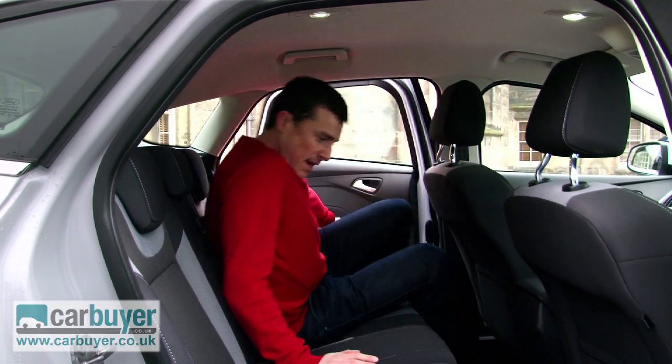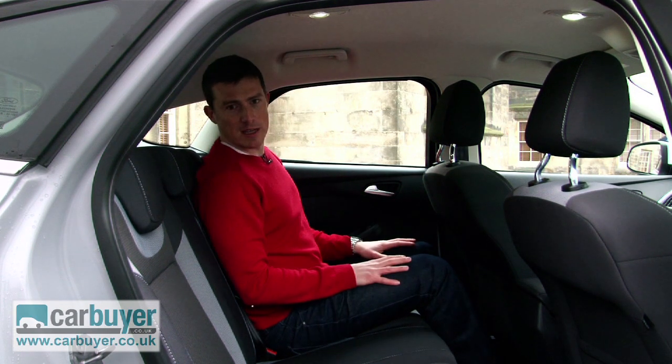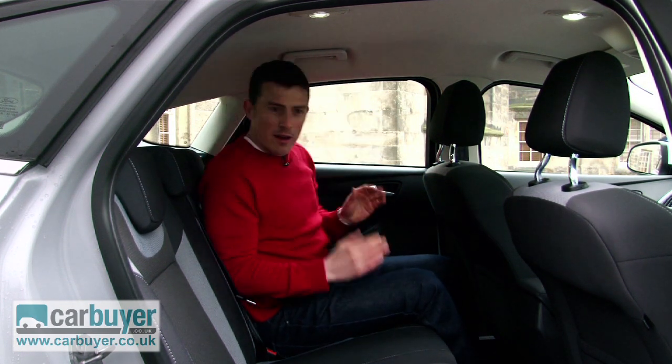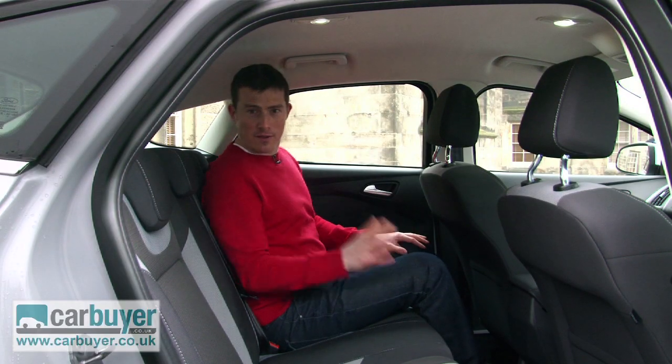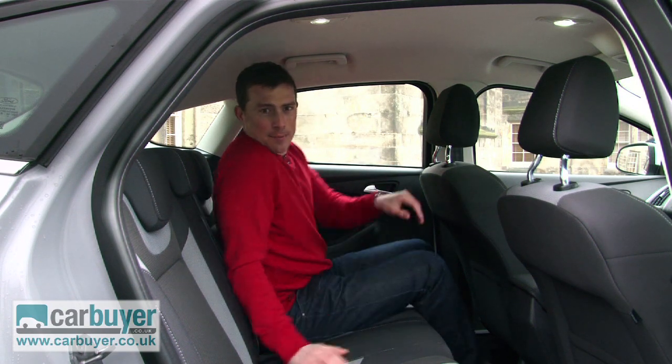The new car is ever so slightly longer than its predecessor, and as a result, knee room is really impressive. However, the body's a bit lower and a bit narrower, yet headroom's reasonable and I'm 5'11", and you could sit three adults abreast here no problem.